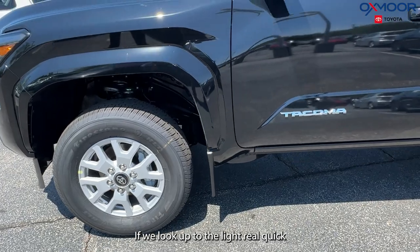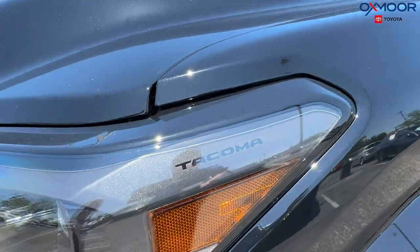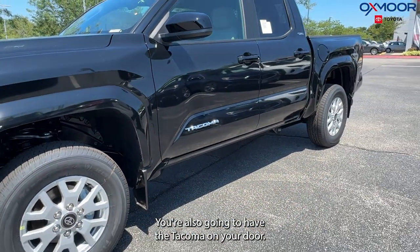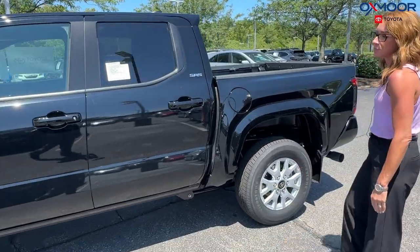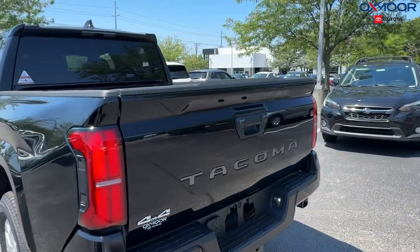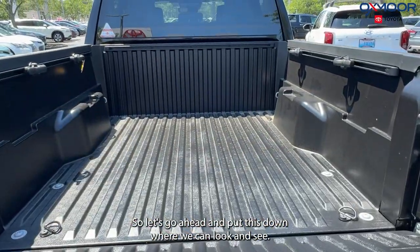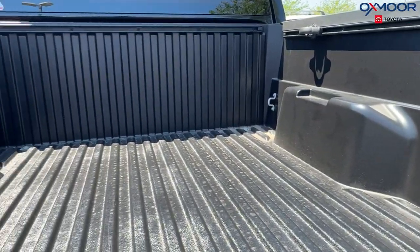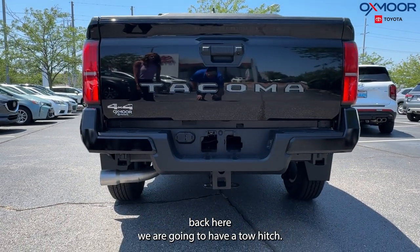If we look up to the light real quick you are going to have 'Tacoma' here. You're also going to have the Tacoma on your door, and then we're going to have the SR5 badging right here as well. There's going to be a five-foot bed and we're also going to have some tie downs. And lastly back here we are going to have a tow hitch.